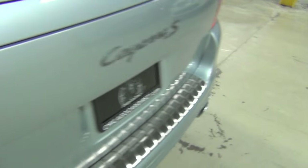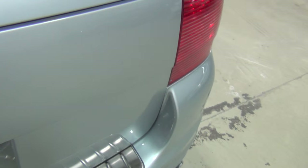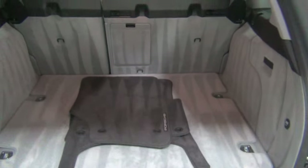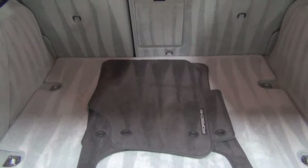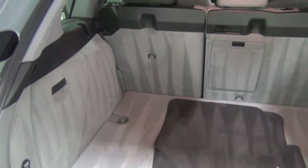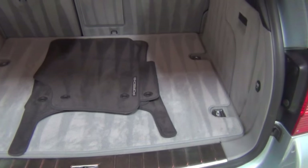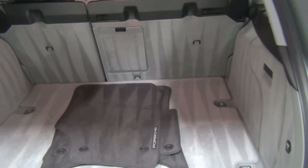How about the back — should we show them the back? It would help if I opened it. And those are the floor mats, right there. Look how clean the back is. Did you clean that? I think I helped. Good job, it looks really good.